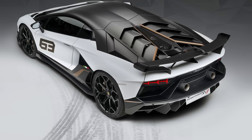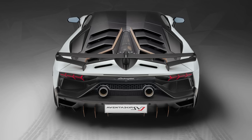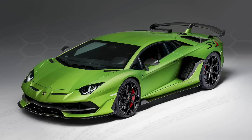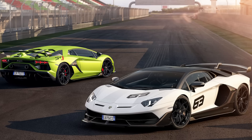The regular SVJ is going to be starting at $517,770. They're only going to be making 900 of these, but 63 of those are part of an exclusive 63 edition with special graphics paying homage to 1963, the year Lamborghini was founded. I think it's just a graphics package, maybe a little more carbon fiber. They're making 63 of those, and the rest of that 900-unit run are for the regular SVJ.